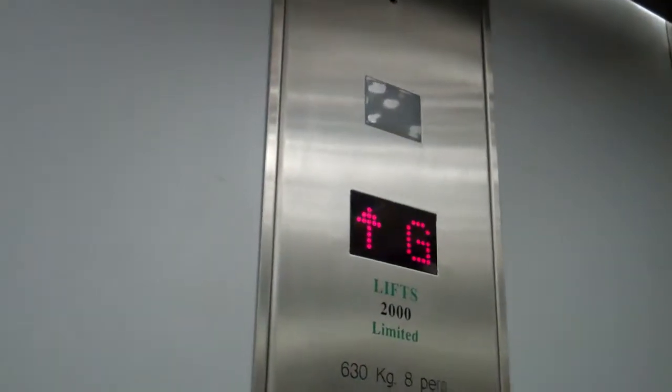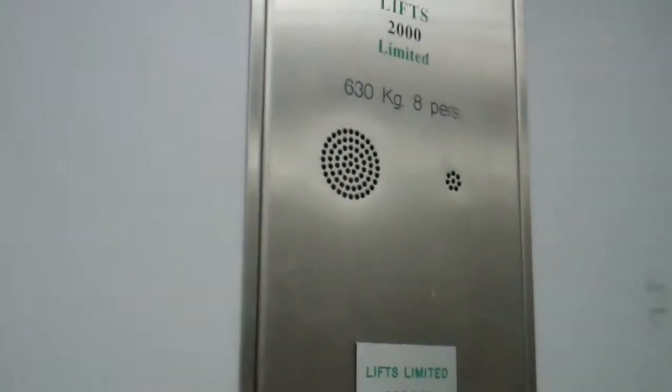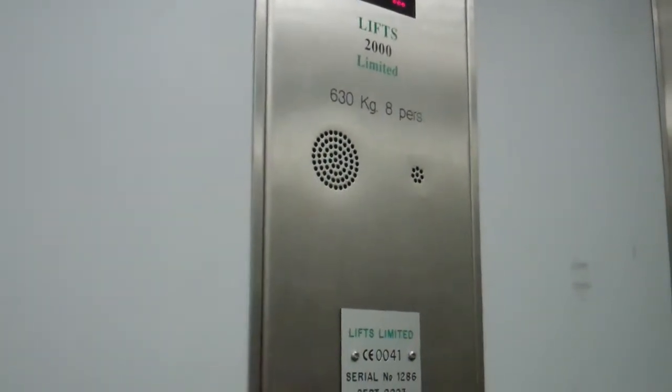Going up. Please mind the door. Capacity 6 to 8 kilos, 8 persons. It's a lift, limited. Built or modernised September 2003. Serial number is 1286.